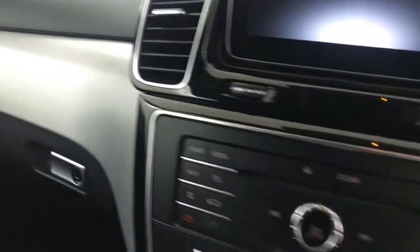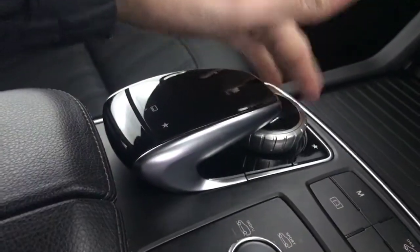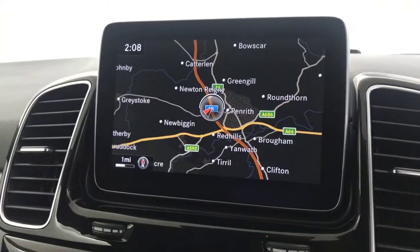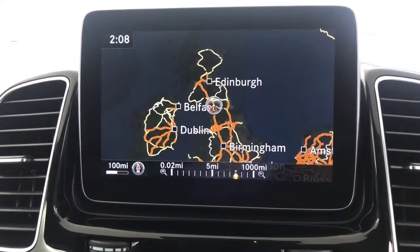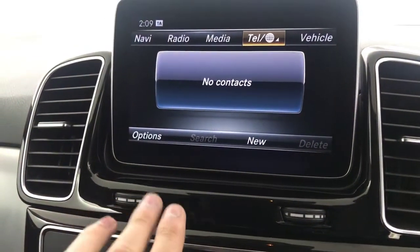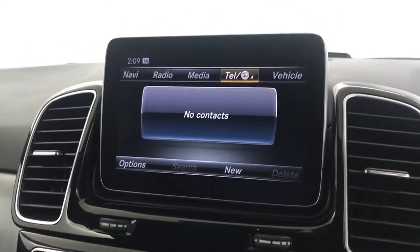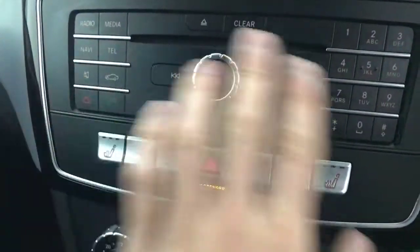Jumping in to look over here, we've got the huge multimedia screen with the COMMAND system, controlled via the console controls. There's digital radio, FM radio, and a really nice satellite navigation system — very clear and easy to use, covering all of England and Europe. We've also got Bluetooth connectivity and loads of settings where you can change the steering and suspension settings, among many other things.